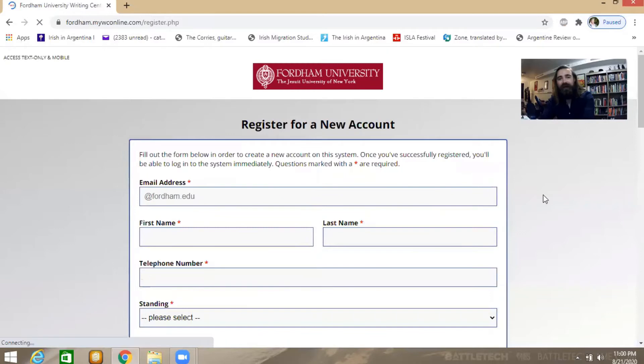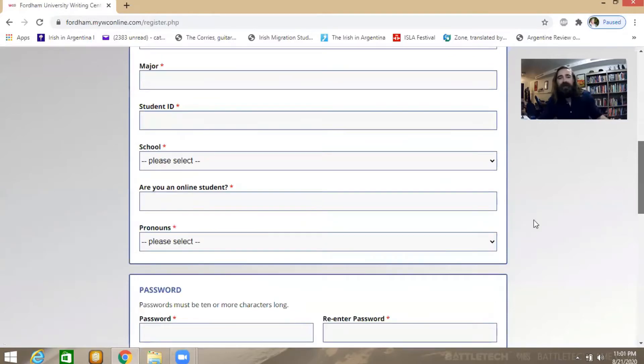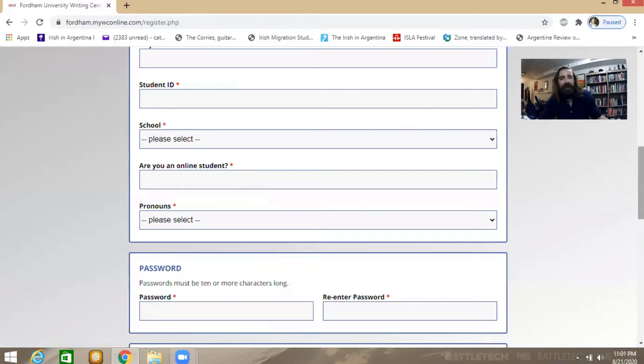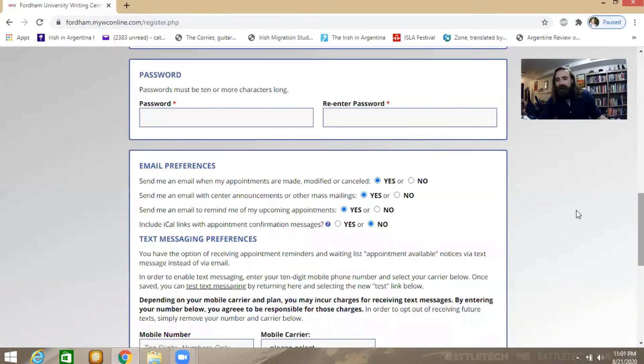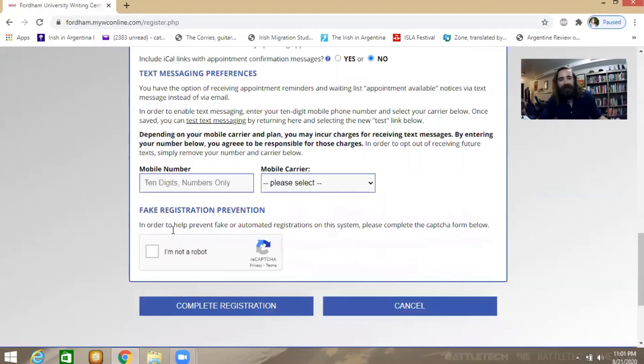We'll need a couple of things: your Fordham email address, your name, telephone number, where you are at the university, your first or home language, your major, student ID, your school, pronouns, and some contact information including how much you'd like to receive updates once you make an appointment and your mobile number.